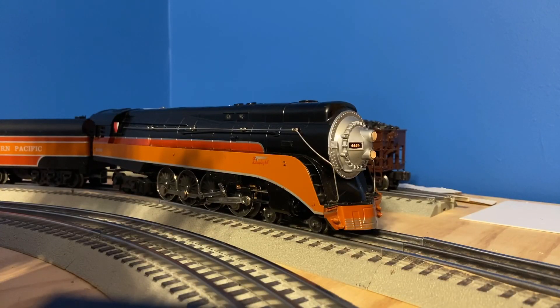Alright, with that said, it's time to run it. Sit back, relax, and enjoy. I have power on, so let's listen to some of the sounds. Here's the whistle — I think the whistle sounds realistic. I like the whistle on the model. I think it sounds like the real thing.